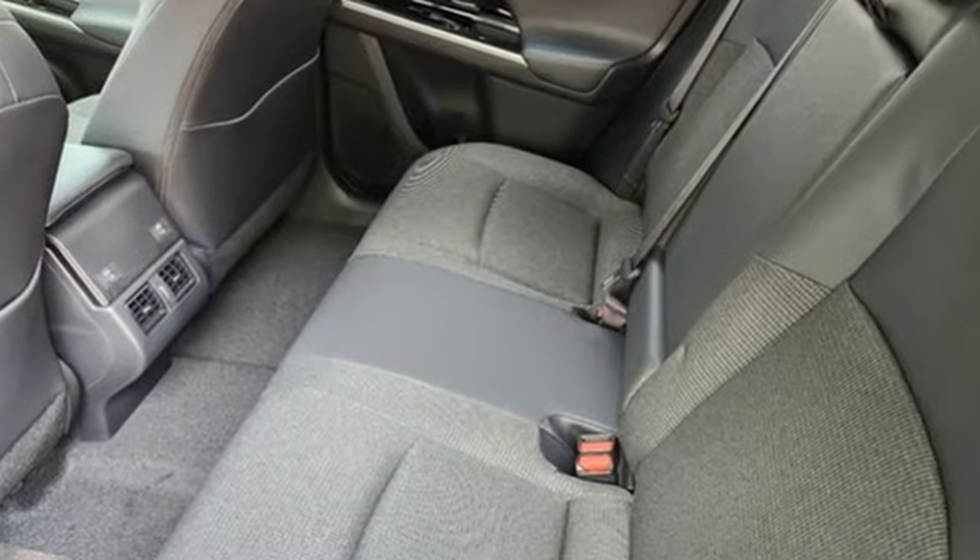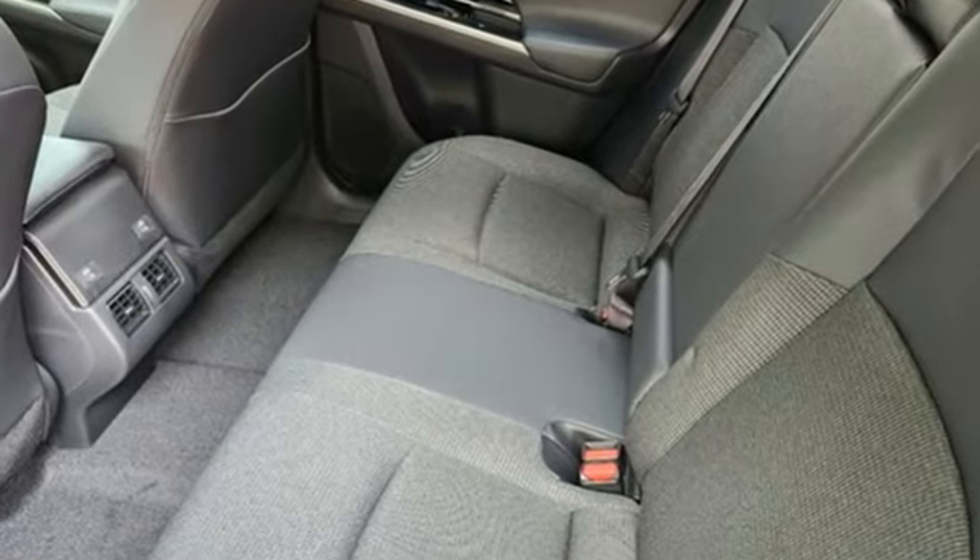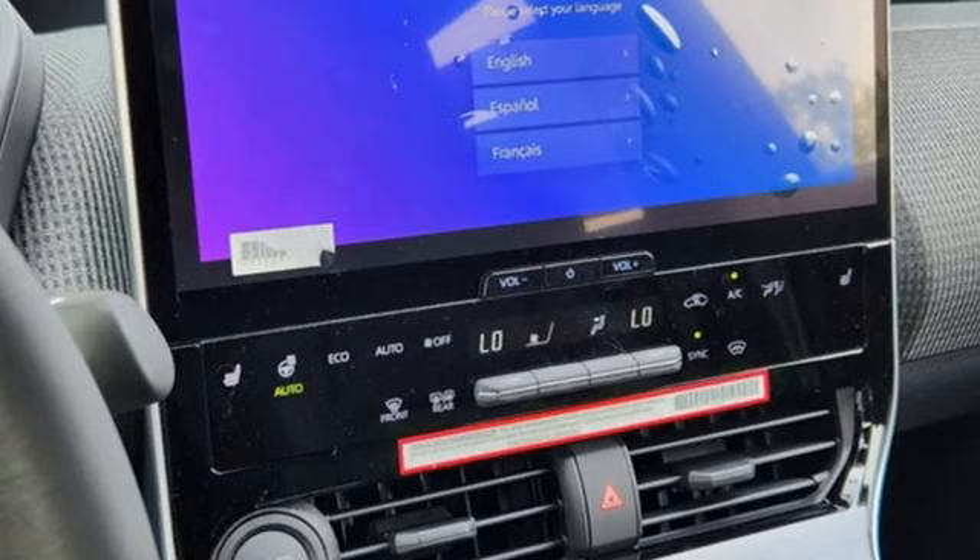It comes with the features you need and, better yet, want. Driver selectable mode. Dual zone climate control. Integrated navigation system with voice activation. Steering assist cruise control.